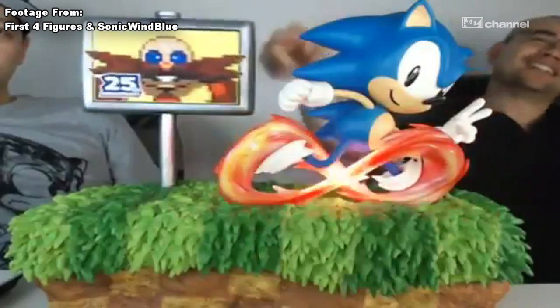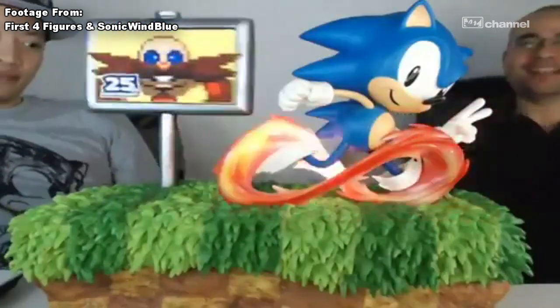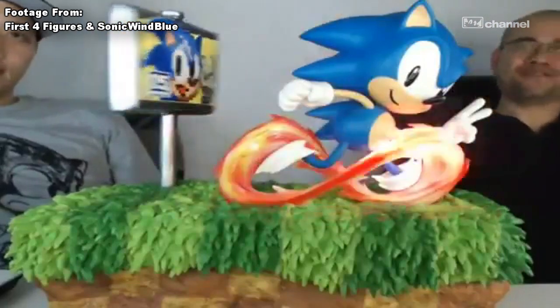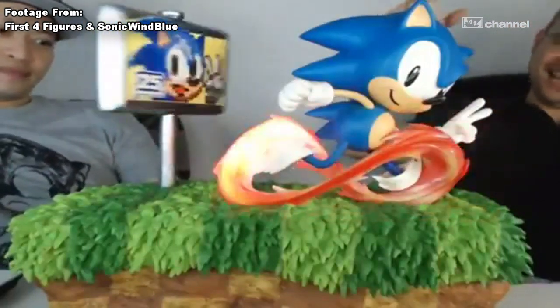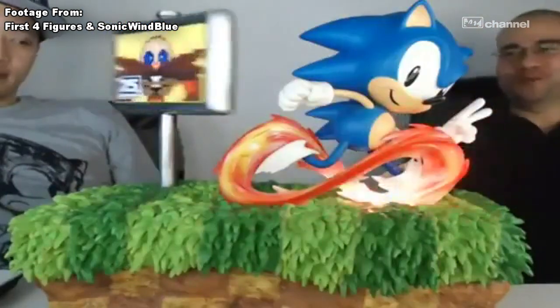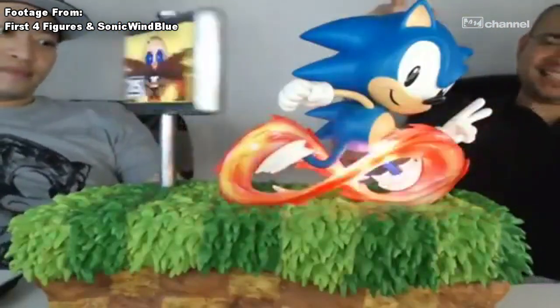The Green Hill Zone platform that Sonic is standing on looks exactly like a wedding cake or something — it looks absolutely fantastic. I really want one of these. First Four Figures does it again. Amazing job on this statue, and it's a great way to celebrate Sonic's 25th anniversary.